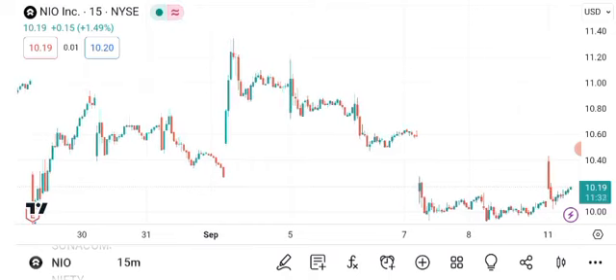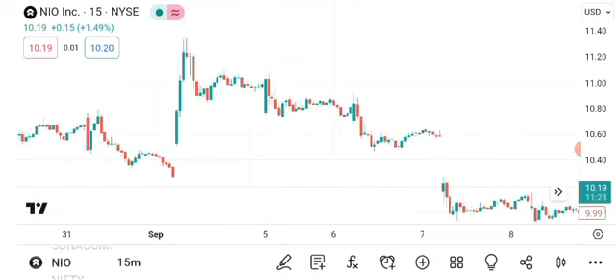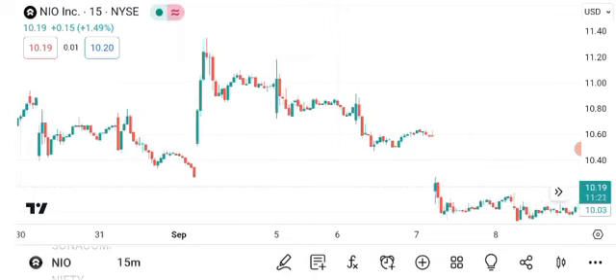Before we begin, make sure to hit that subscribe button and ring the notification bell so you never miss an update on the stock market. As of the latest market close, NIO stock is trading at ten dollars and eight cents per share.